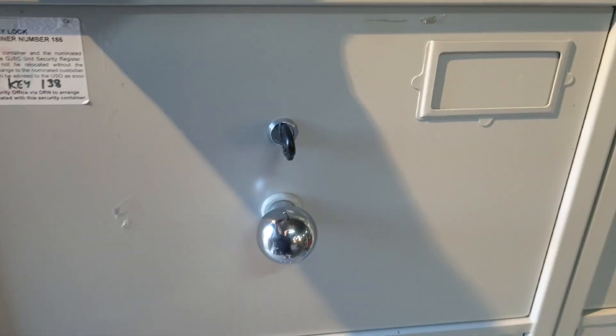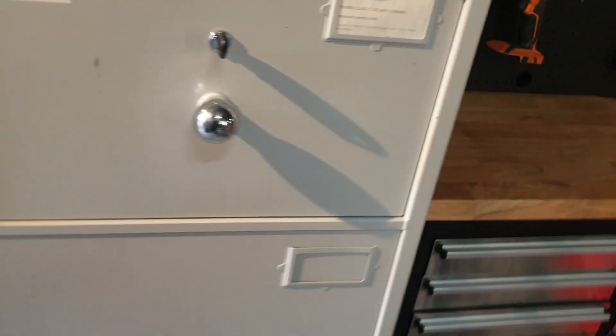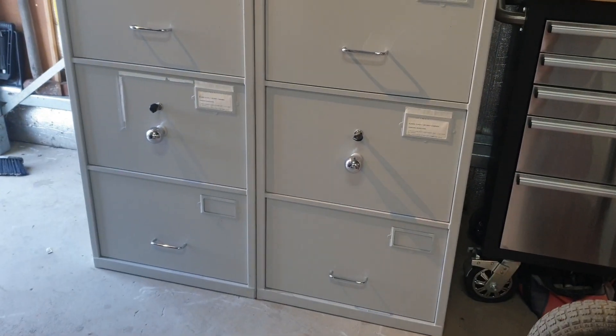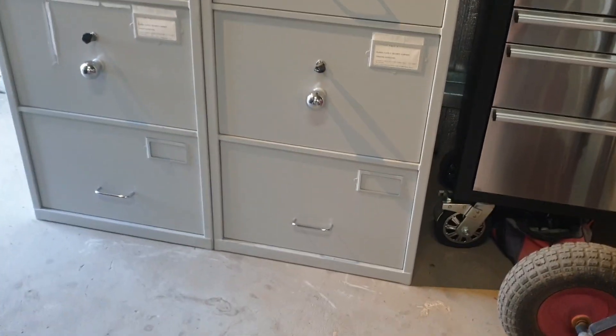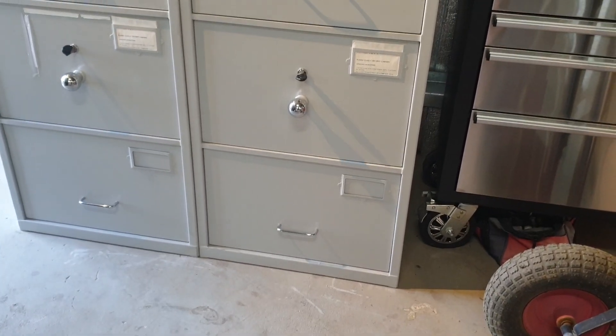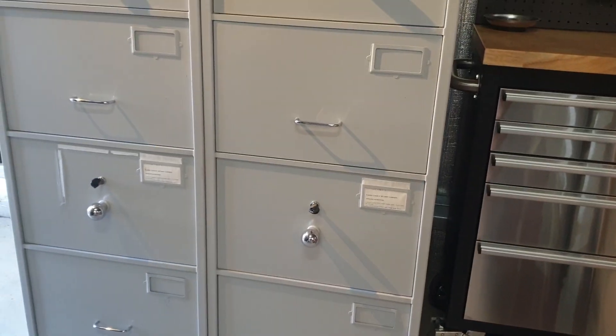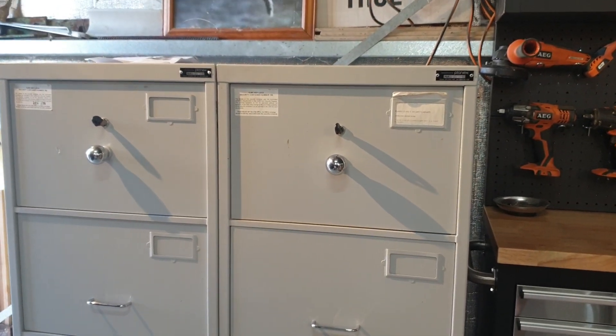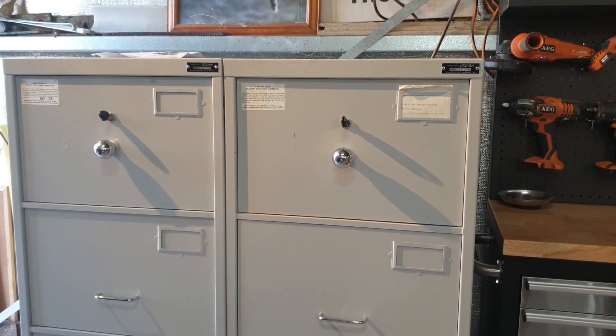These are ex-military surplus and you can dynabolt them to the floor, which pretty much gives you a nice lockable safe area for about a million different things.